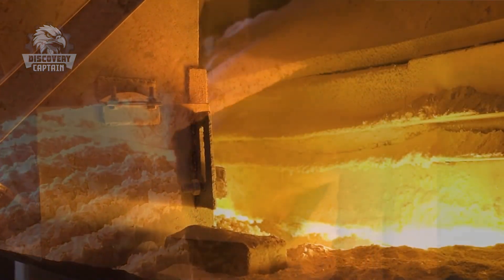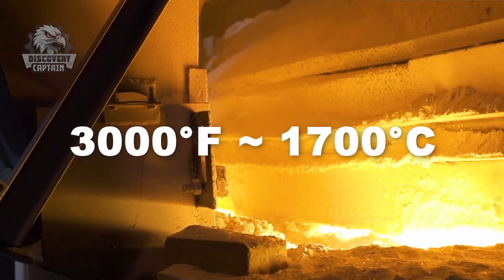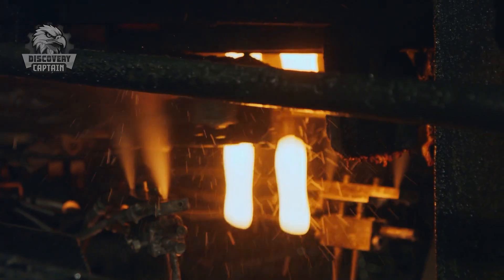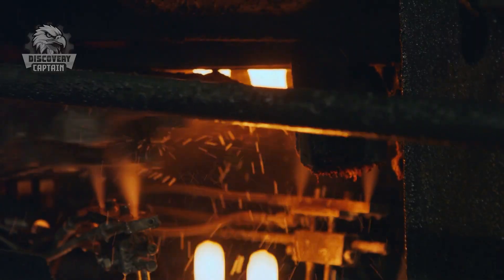The prepared mixture is fed into a furnace reaching temperatures exceeding 3,000 degrees Fahrenheit. This intense heat transforms the solid ingredients into a molten liquid, resembling a thick, glowing lava. It's within this fiery furnace that the journey of the Coca-Cola glass bottle truly begins.